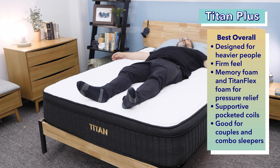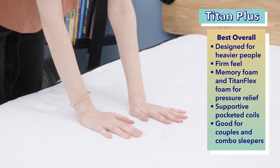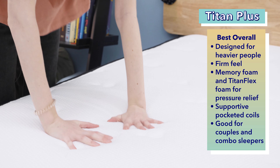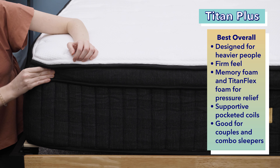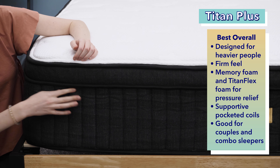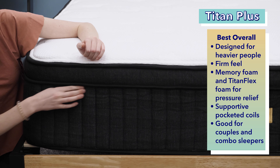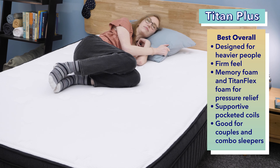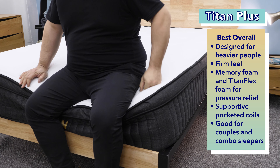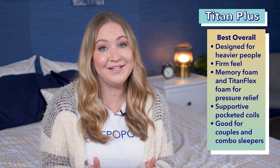Let's start off with the best overall of this year, the Titan Plus. If you need the durability of an innerspring mattress but the comfort of an all-foam bed, then the Titan Plus is for you. It was specifically made for heavier people and has a firm feel. This mattress combines memory foam and the brand's Titan Flex Foam for optimal pressure relief and comfort. This material is supported by six inches of strong pocketed coils, keeping heavier sleepers from sinking through the layers to the bottom of the bed. This firm support is also great for spinal alignment. We also think the mattress does a good job isolating motion and has strong edge support, so couples should really like it. It's also really responsive and easy to move around on, so we think it's a good pick for combination sleepers too.